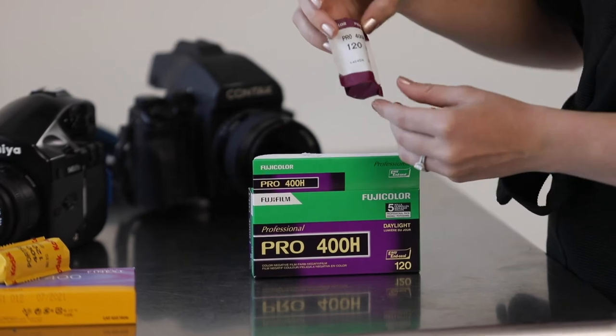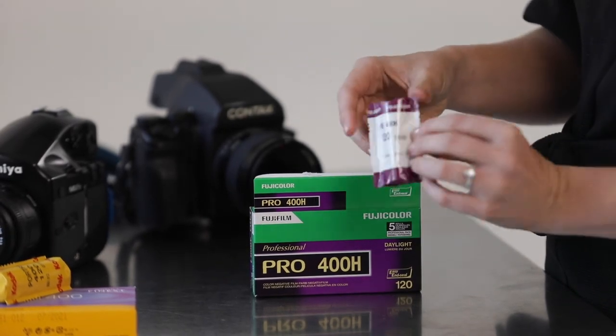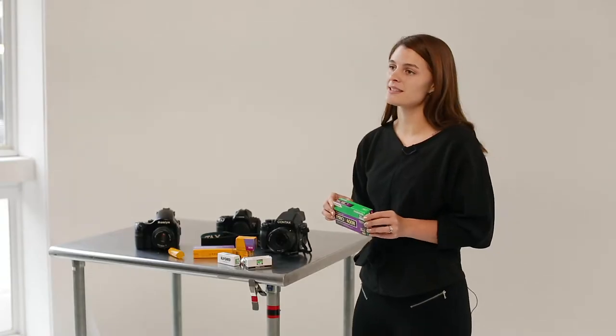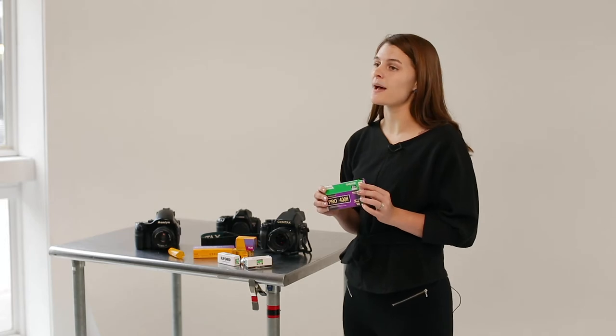The second color film we're going to go over is called Fuji 400H, and it is a very popular film stock among wedding and portrait photographers. It has slightly less contrast, it's not quite as warm, and it creates beautiful pinks, beautiful reds, and some amazing pastel colors.